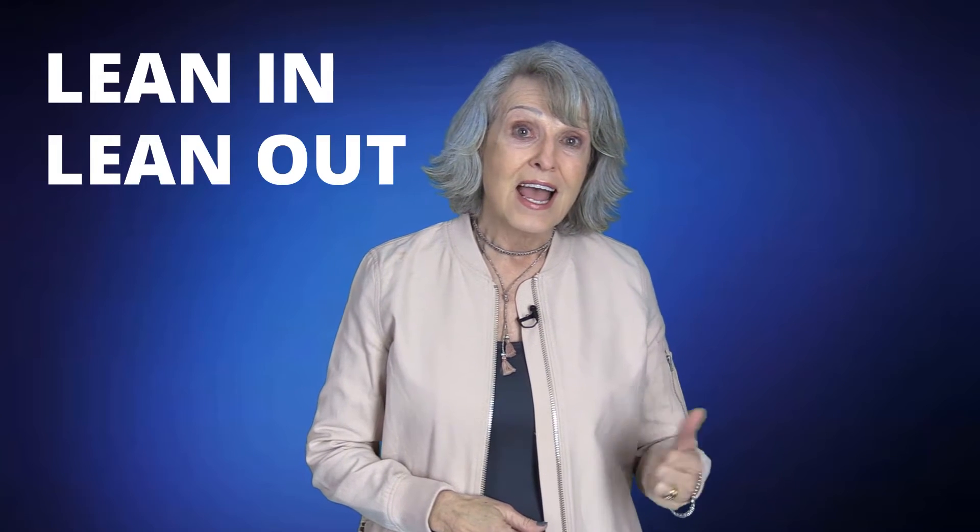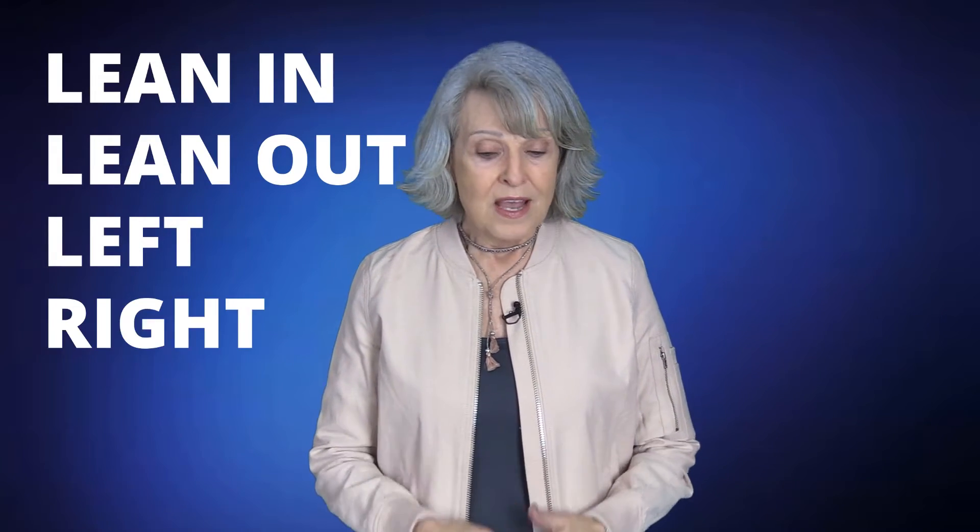Lean in, lean out, and left and right. You lean in when you want to make a big point like this. I hope you'll all come to Tempe. You'll be listening to the best minds in the video business. You don't want to miss it.